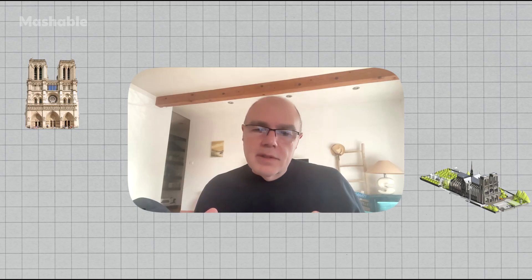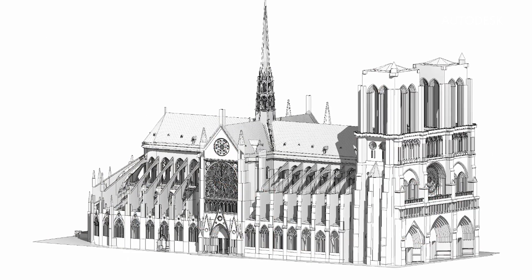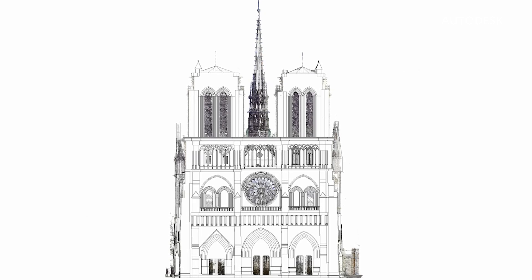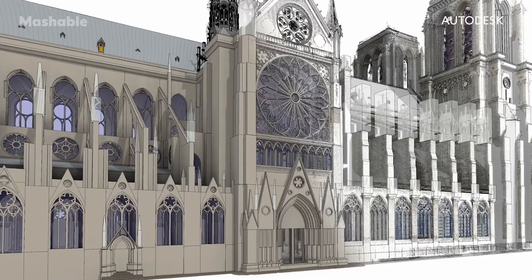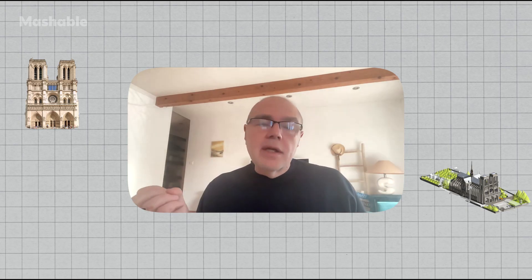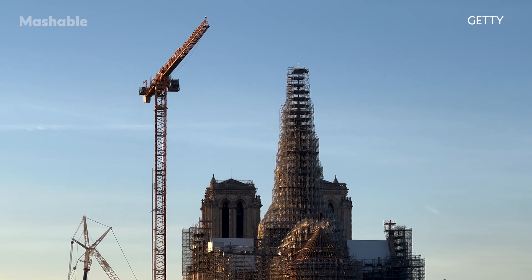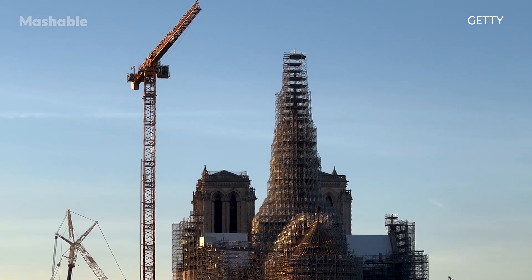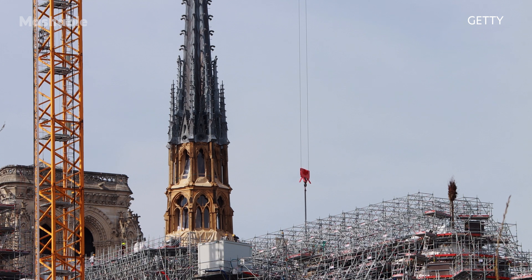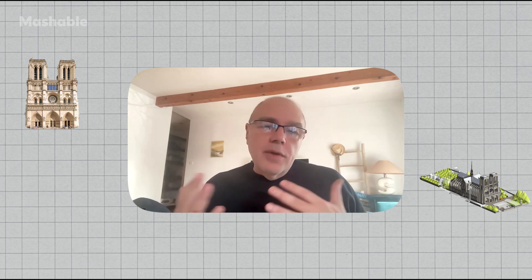You can do a lot of different things with it. For instance, you could produce drawings automatically that could be given to all the workers. We could also use this model to test the stability of the structure — we could simulate a storm in Paris and see if it would have an impact on the structure. Also, when they rebuilt the spire on top, nobody had built a spire like this in the last hundred years. So the engineers wanted to know: is it going to stand? Using the model, they could simulate the stability of the spire under different storm systems.